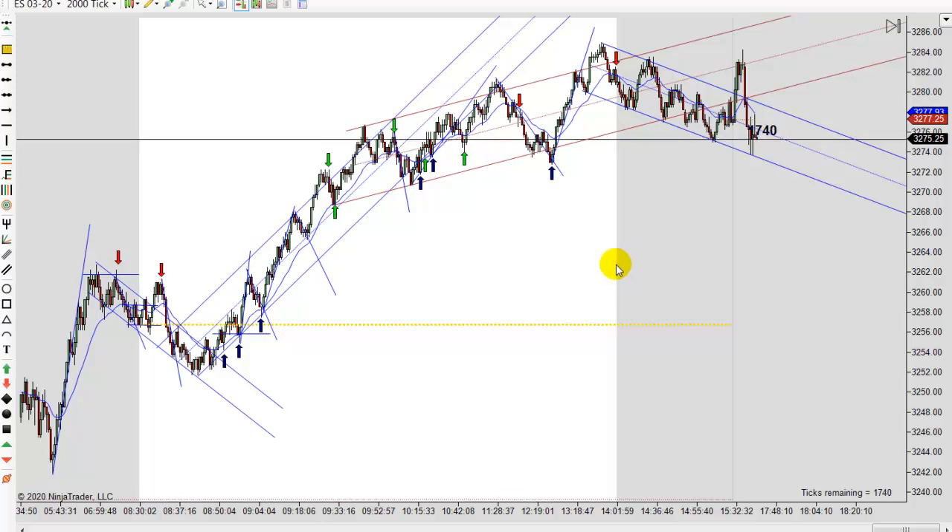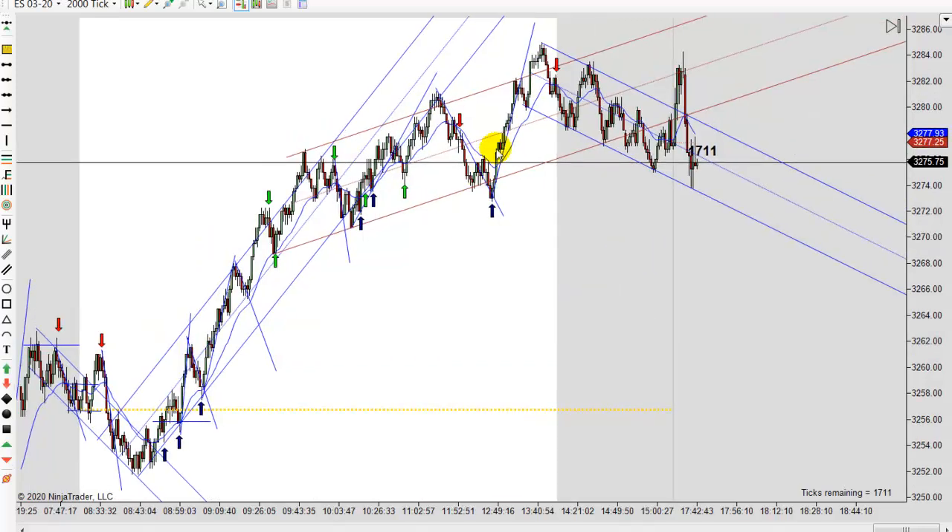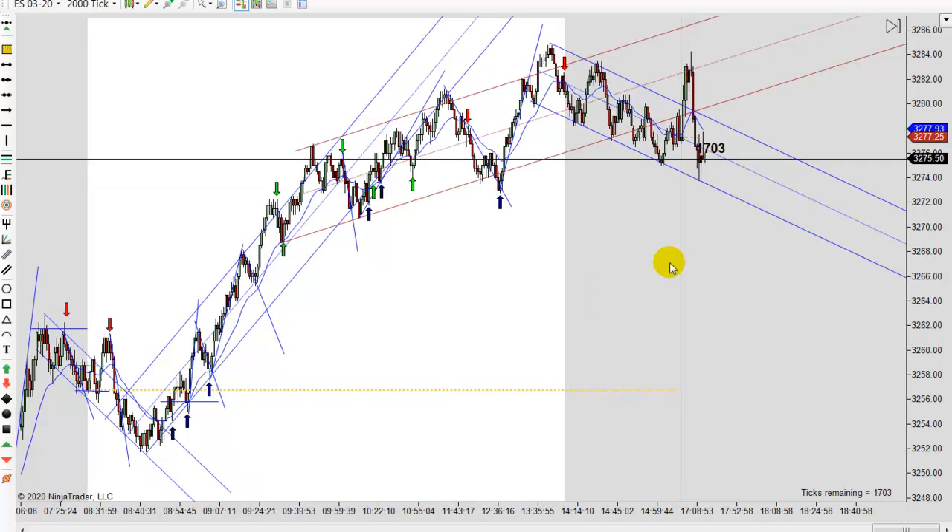A lot of that is stop running. Right here was stop running — people were piling back up and they ran the stops and took it back up. These weak traders that got in right here maybe saw this trend line. The weak traders waited for it to get all the way down before they got brave enough to go short — well you're way too late, you've already got two clear legs down. They all get short right in there, and the smart traders come in and buy. These guys all have to exit and look at it run, because they're all having to exit. That's why it shoots off like that. Anyway, I'm going to wrap it up. We'll be back again tomorrow. This is Mac with PriceActionTradingSystem.com — we'll see you next time.